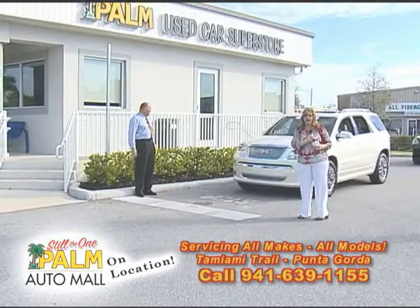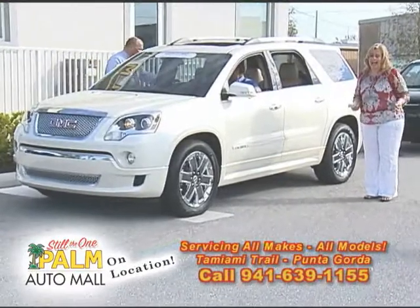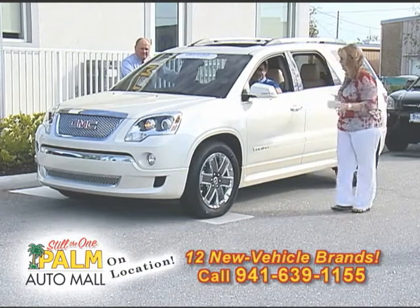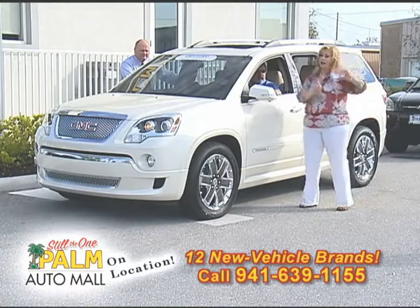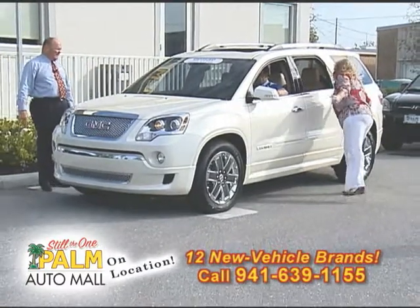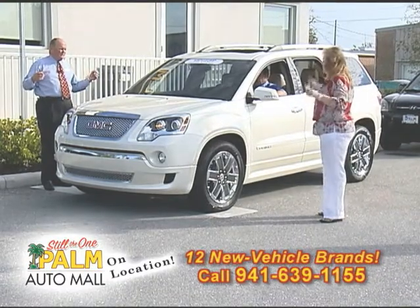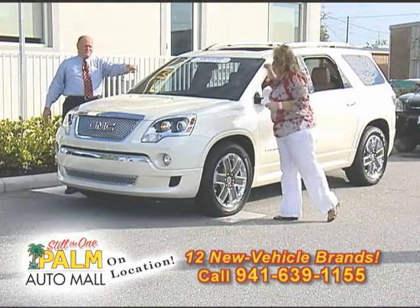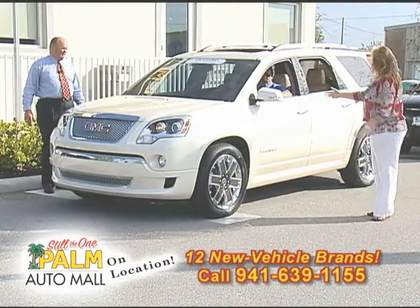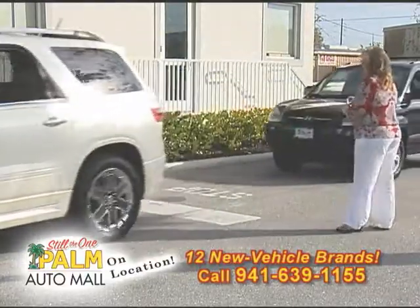You want to see one of the nicest SUVs on our lot? Take a look at this — a 2011 GMC Acadia Denali. The Denali is the upgraded package. This is the closest thing to a Cadillac without paying the Cadillac expense — it has all the amenities, rear entertainment, and it is GM certified. These are mid-50s new. Show special: $42,900. Certified pre-owned, looks brand new. Beautiful pearl paint.